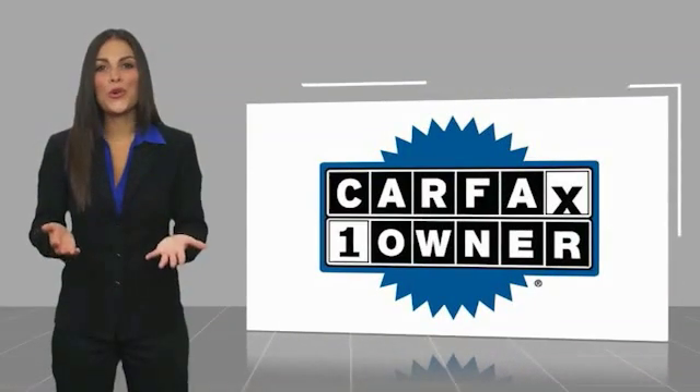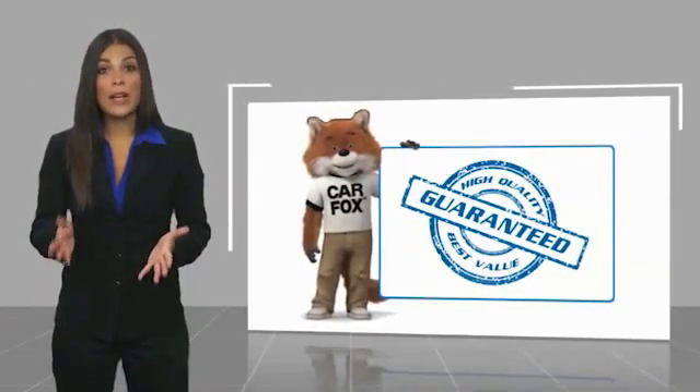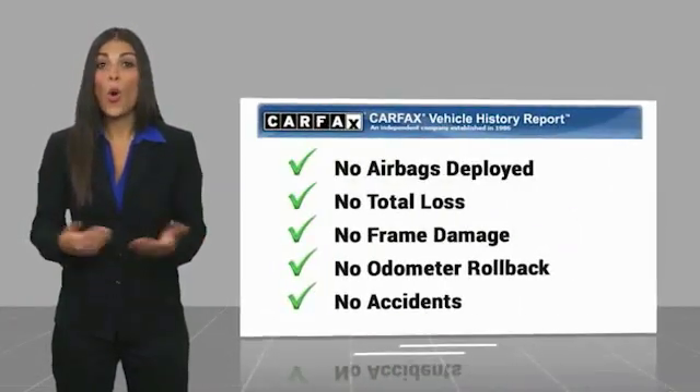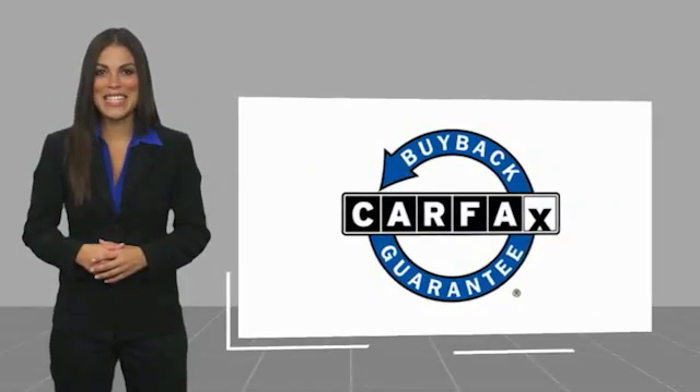This is a one owner vehicle with a Carfax vehicle history report. Be sure to find a complimentary copy of this report online or contact the dealership. This vehicle qualifies for the Carfax buy back guarantee.